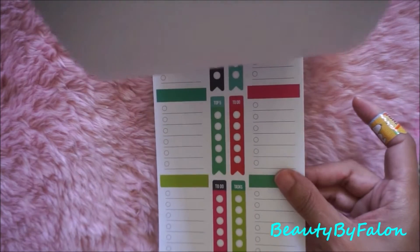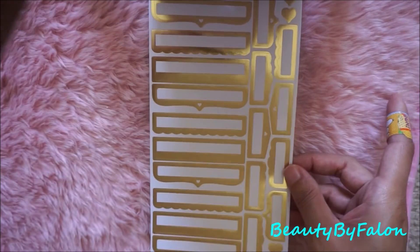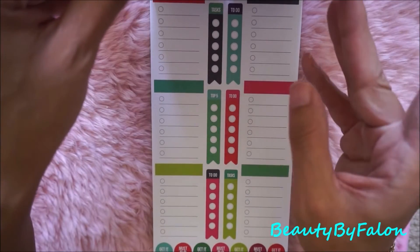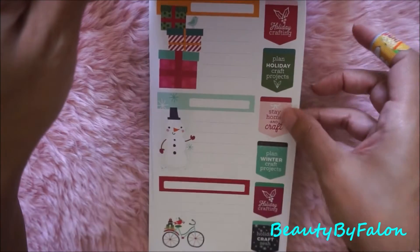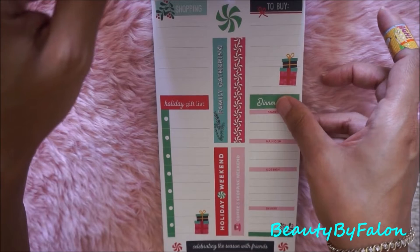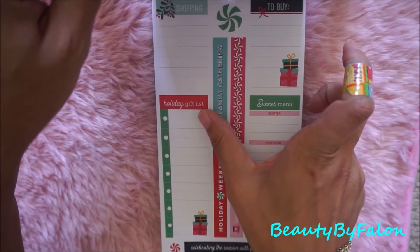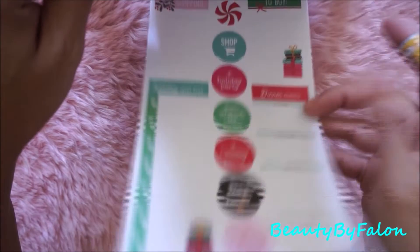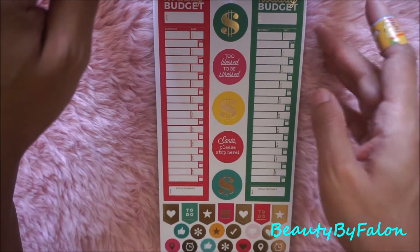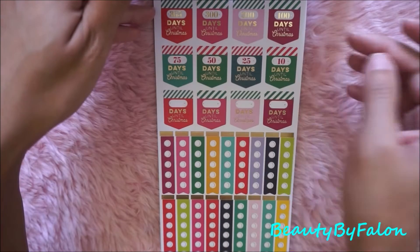It has these very cute little tab things — two sheets of those. There's a 'to buy' sheet, a dinner menu for a Christmas dinner, and a holiday gift list and shopping sheet. Very cute. It also has a holiday budget sheet — two of those — which is really nice.